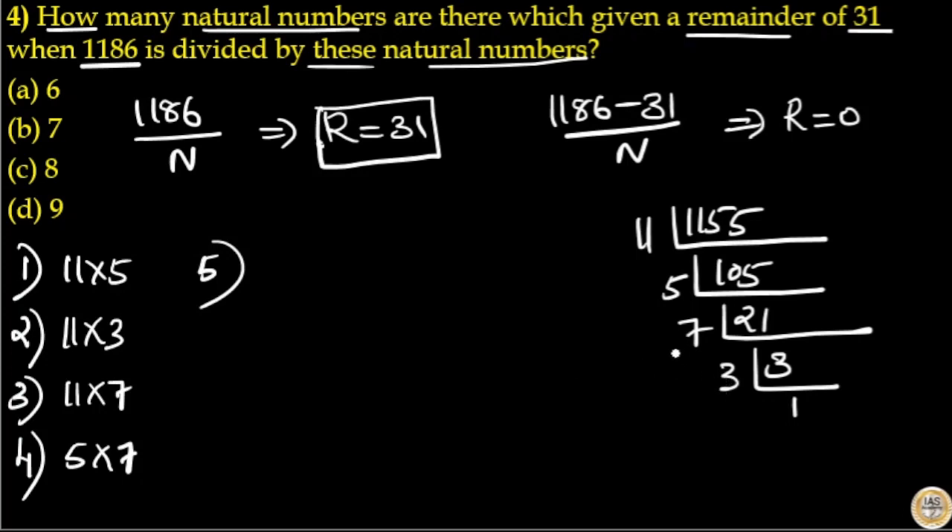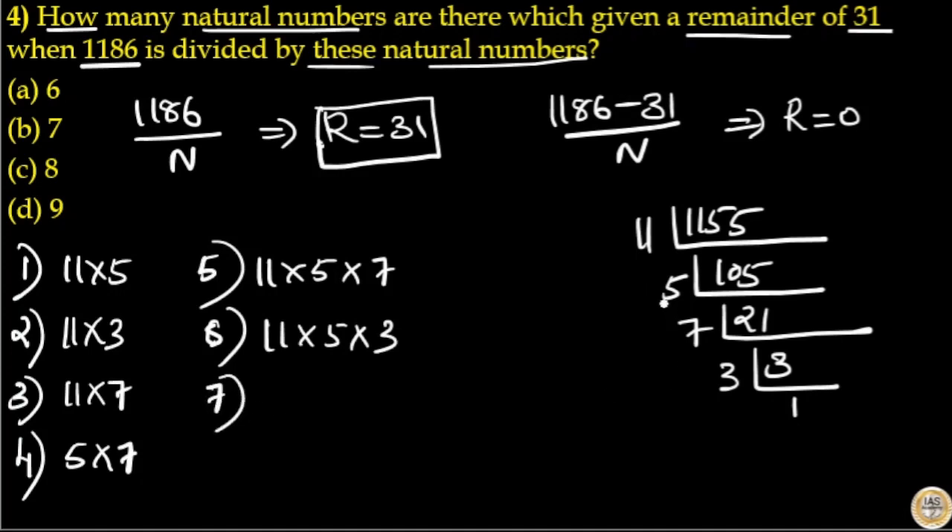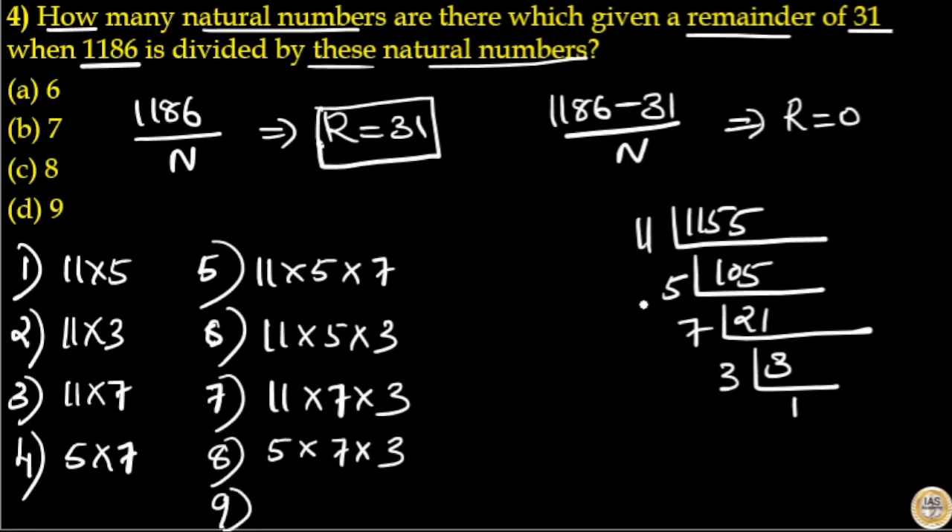Note that 5 × 3 = 15 and 7 × 3 = 21 are not greater than 31, so they are excluded. Then 11 × 5 × 7 = 385, and 11 × 5 × 3 = 165, both definitely greater than 31. Then 11 × 7 × 3 = 231, then 5 × 7 × 3 = 105, and finally 1155 itself. So there are 9 natural numbers which give remainder 31, and option D is your answer.